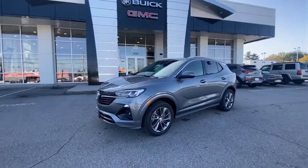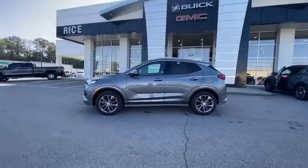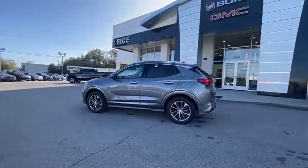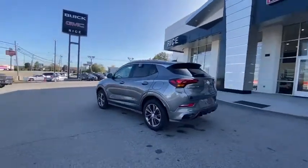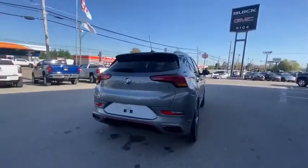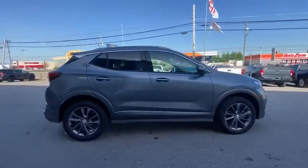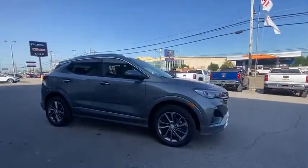Stop by and take a look at the 2021 Buick Encore GX. The Buick Encore GX provides plenty of space and functionality with its compact SUV body. It also provides plenty of safety features and a wide variety of options that you can upgrade to. Here are some of this vehicle's great options.